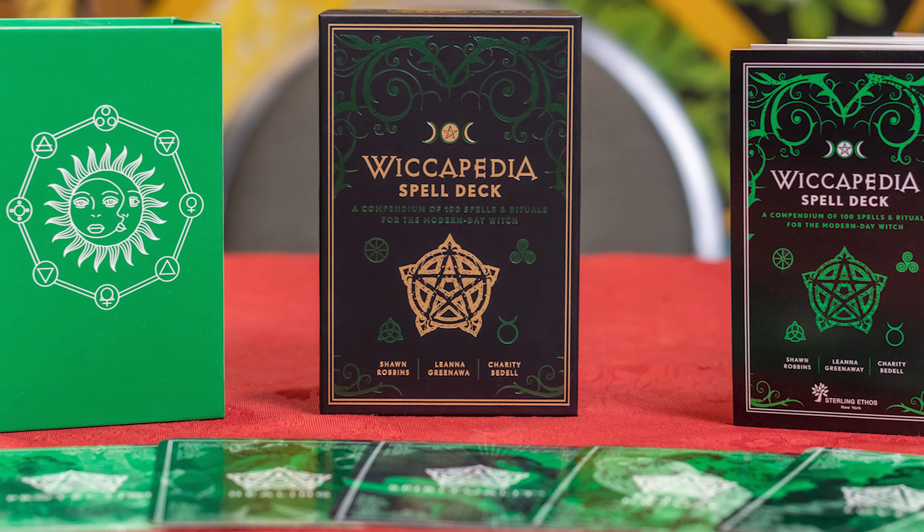Hi, this is Debra at The Labyrinth, and I'm so excited today. We're doing an opening of a new deck, and I was really jumping up and down. I took one for myself because I collect cards.